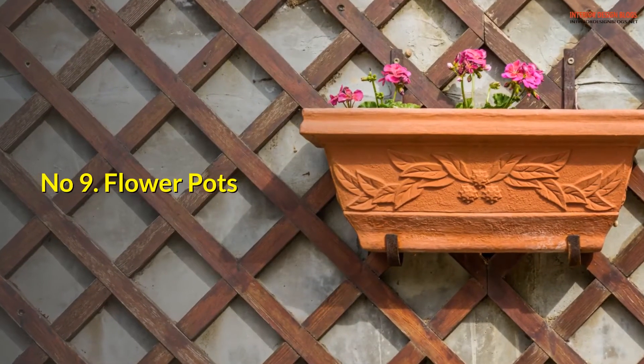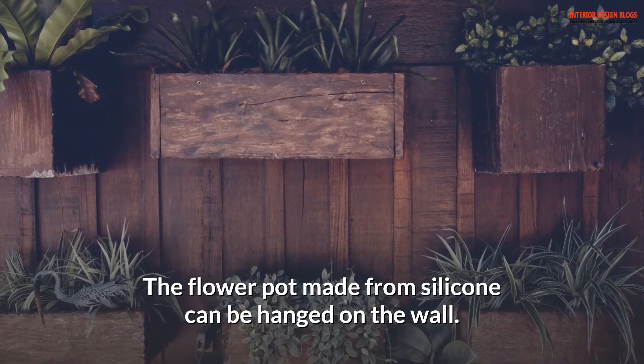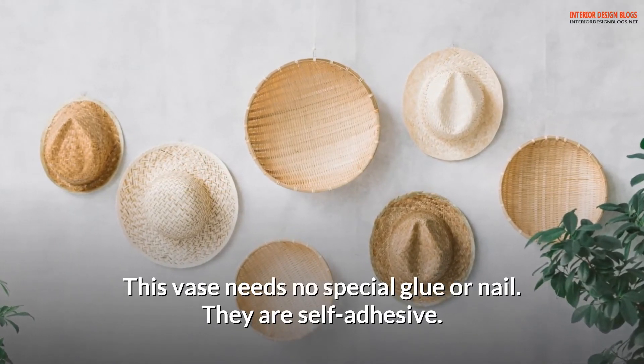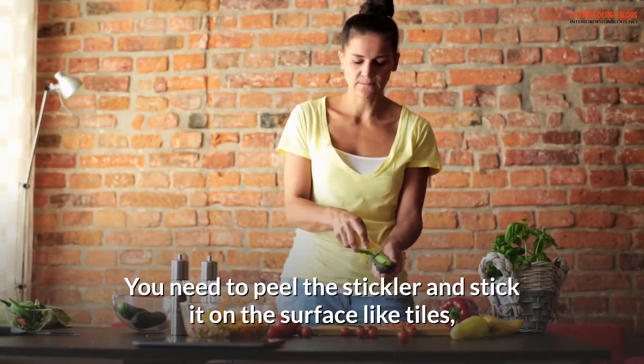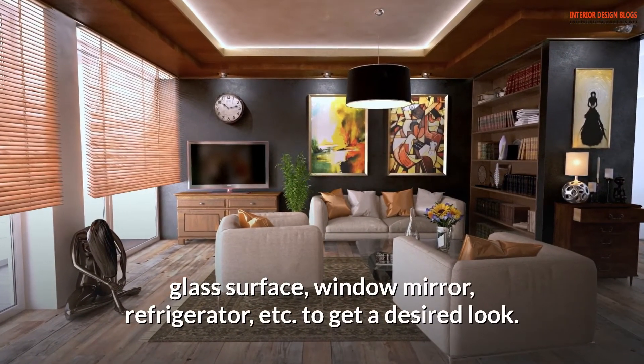Number 9: Flower pots. Flower pots made from silicone can be hung on the wall. This vase needs no special glue or nail — they are self-adhesive. You need to peel the sticker and stick it on surfaces like tiles, glass, window mirror, or refrigerator to get a desired look.